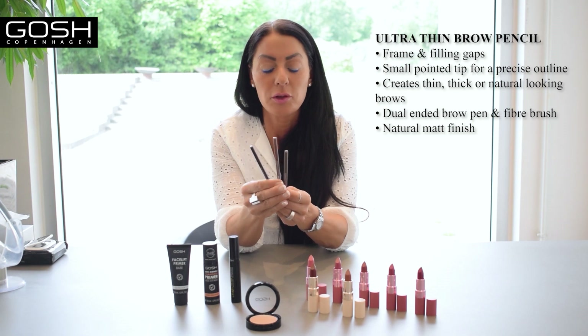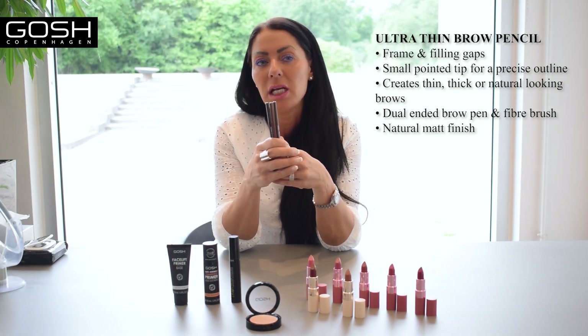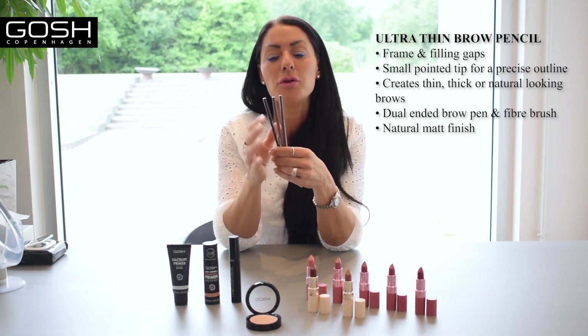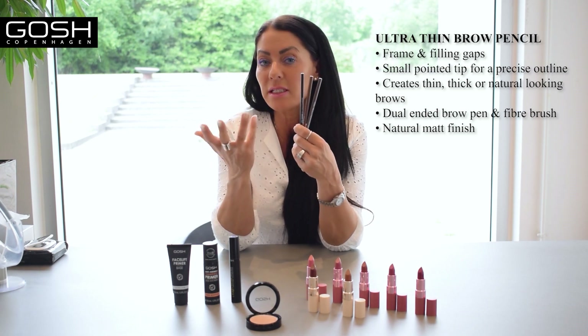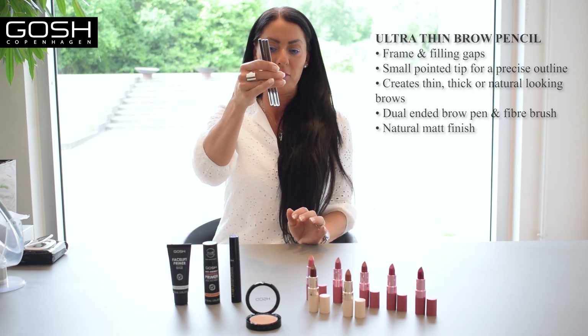We have the dark brown, the brown, and the gray brown. People ask, why don't you have a black one? But mainly the girls I know with very dark skin normally use the dark brown because it's so dark. It gives a tiny bit of warmth when it's dark brown compared to a complete black. That's why we chose dark brown instead.